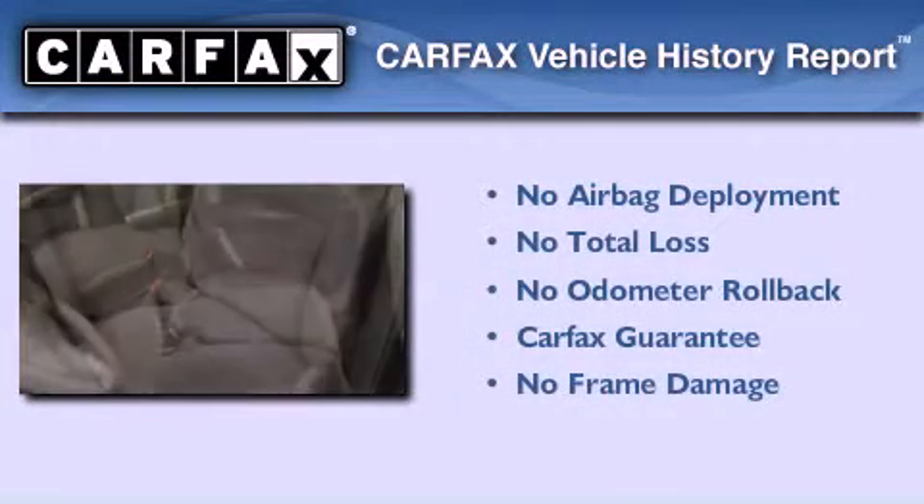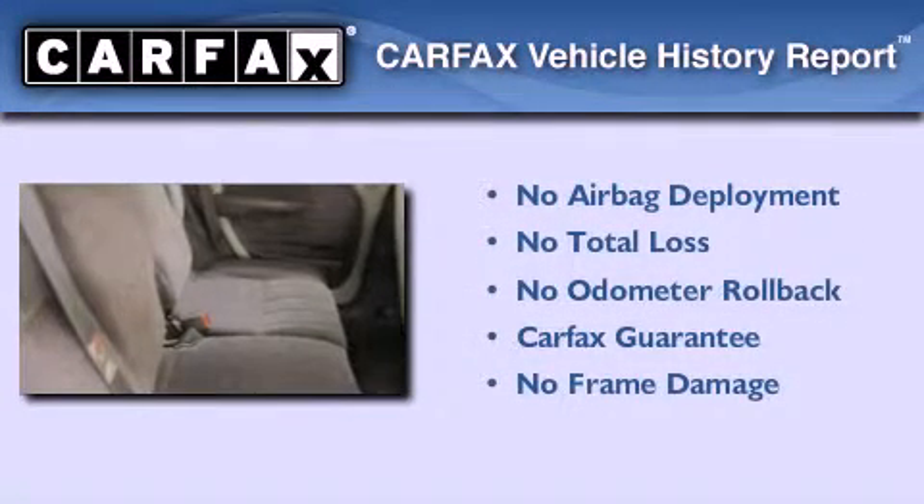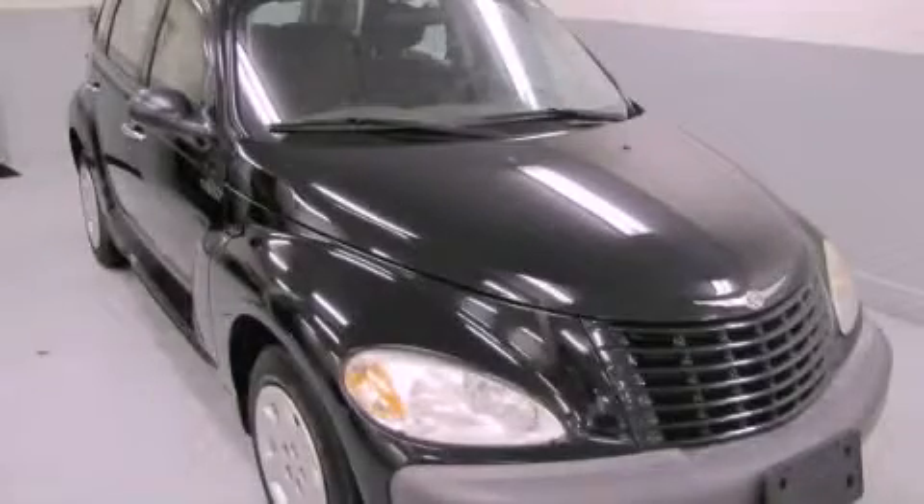Not to mention that this Chrysler qualifies for the Carfax buyback guarantee. This vehicle won't last long at this price. Call and arrange a test drive now.